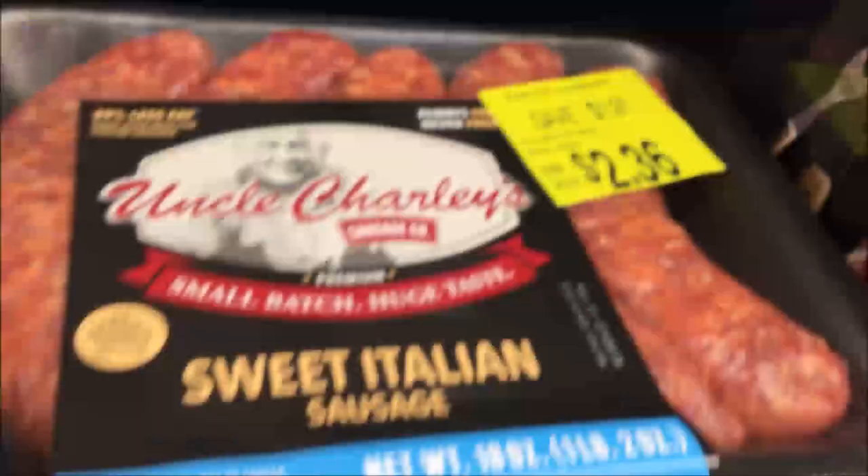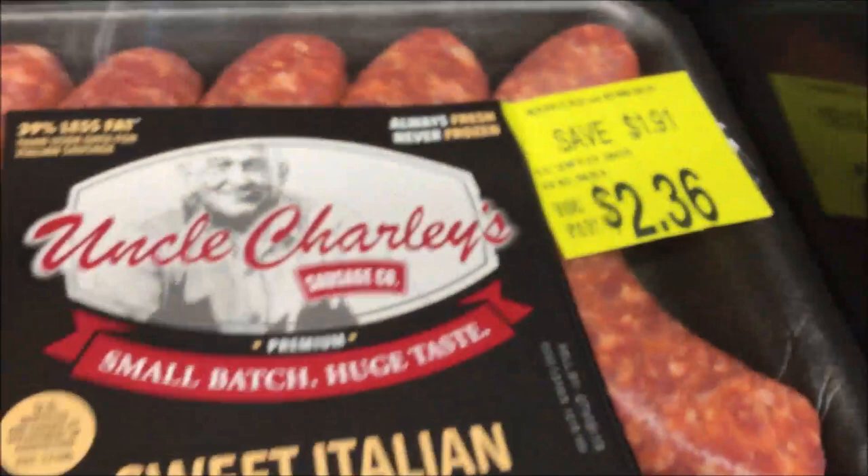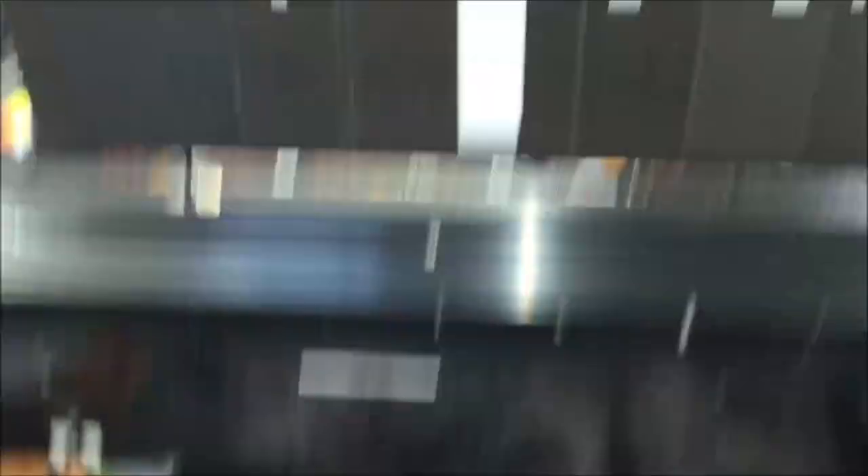I saw this deal and had to stop — six sausage links for only $2.36, but the sweetness makes me question the sugar content. Here are some other great meat options too. I'm gonna pass on these, but if you want to sign up to get my keto meals, make sure you sign up in the description link below to get all of my ketogenic diet meal recipes.